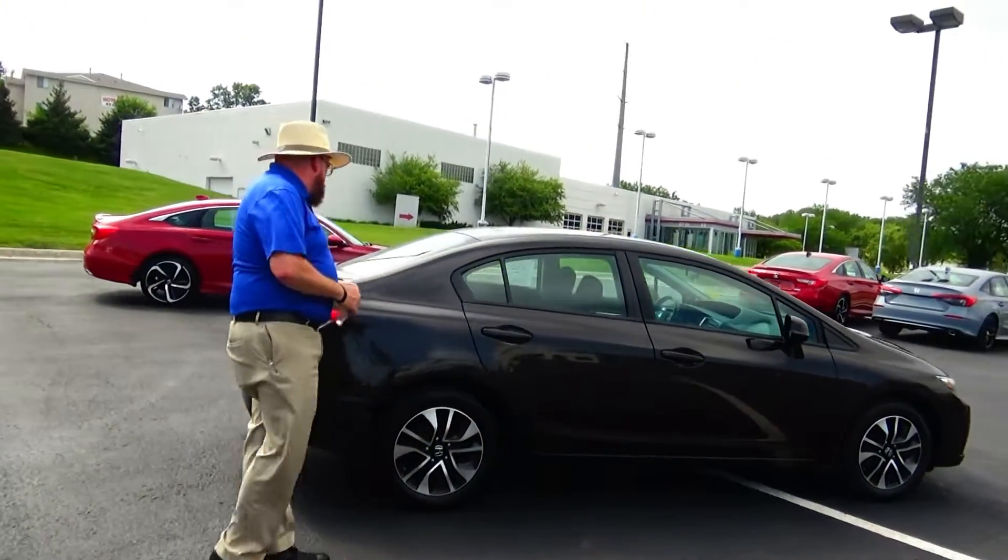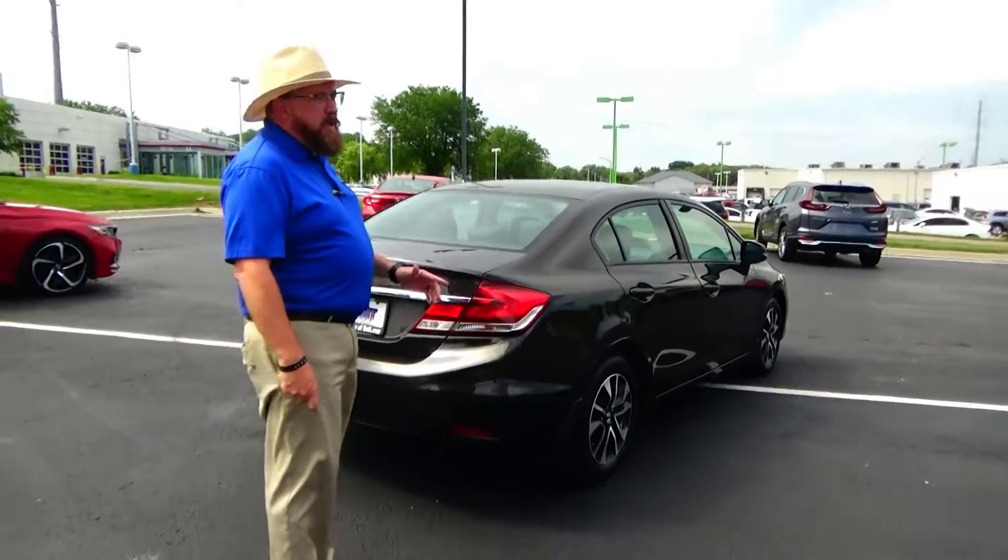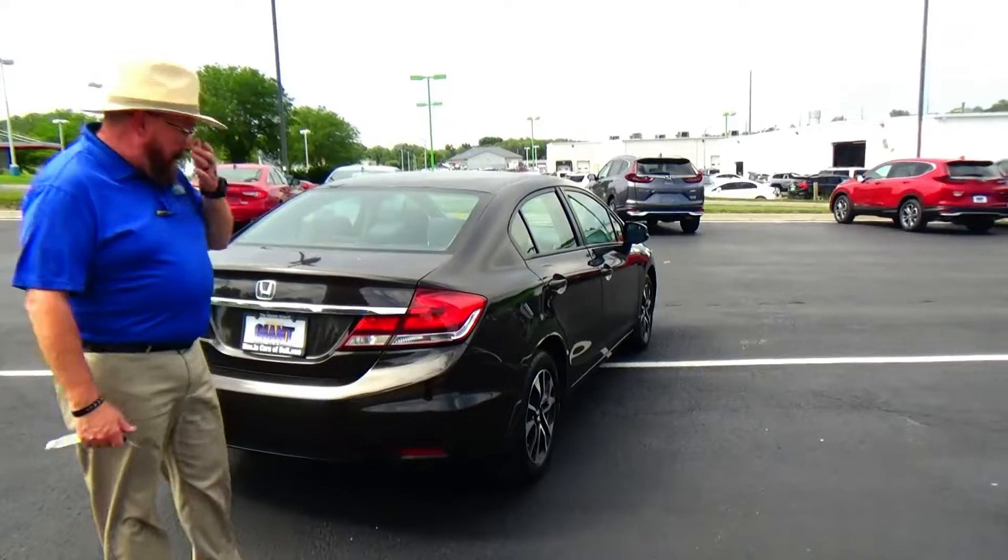This car has passed four mechanical inspections and is being sold as Honda True, so you get 100 days bumper-to-bumper powertrain coverage and one free oil change from American Honda.